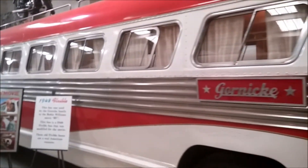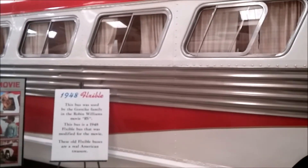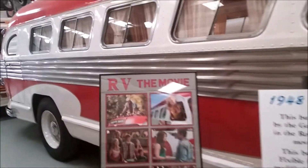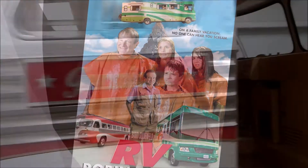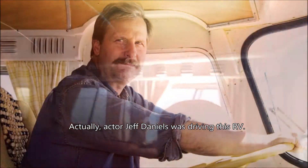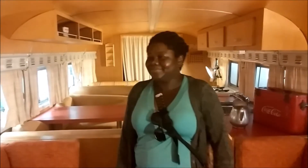Two buses used in the movie with Robin Williams — it's called the RV. That was modified. These old flexible buses are real America. Let's take a closer look. The sign of Robin Williams — he was driving these buses. That's like so awesome, that is so awesome.